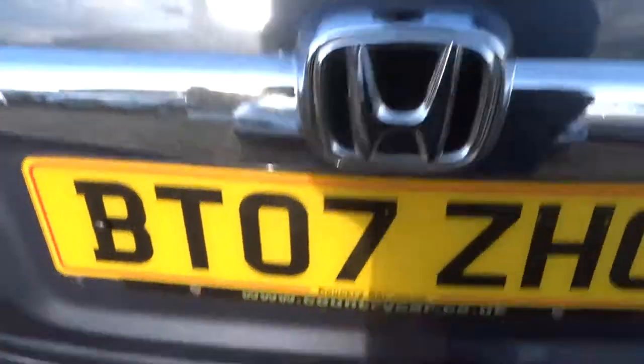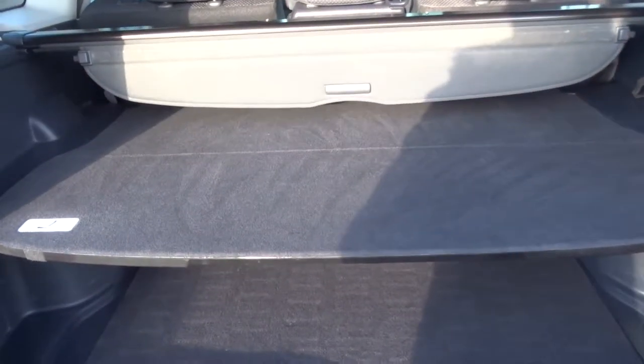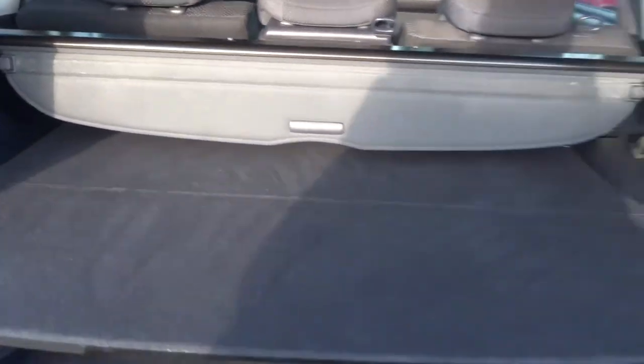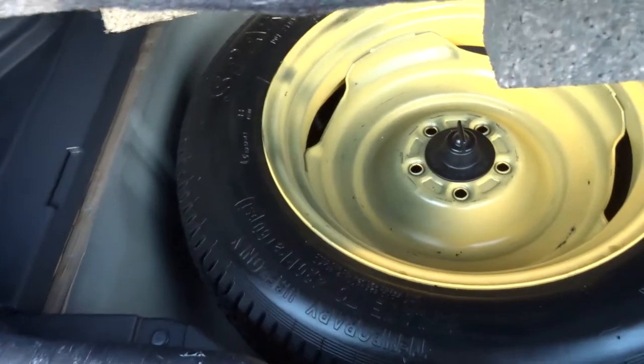Privacy glass in the boot — we have both shelves with the rear load cover. I tend to find with a lot of these CR-Vs they don't come complete like that, which is quite a nice thing. It shows that it's clearly been looked after previously.